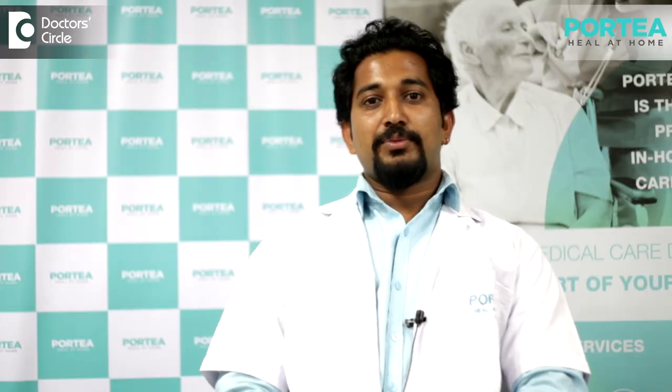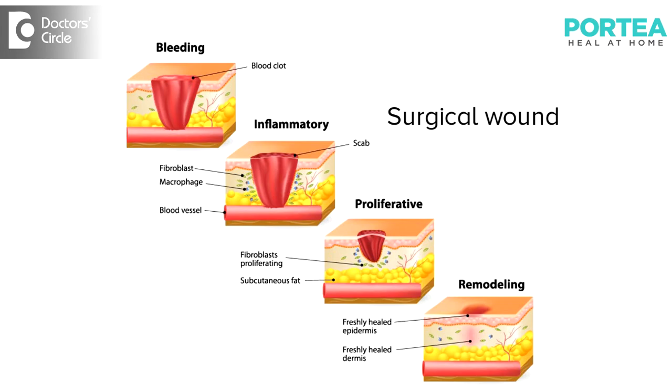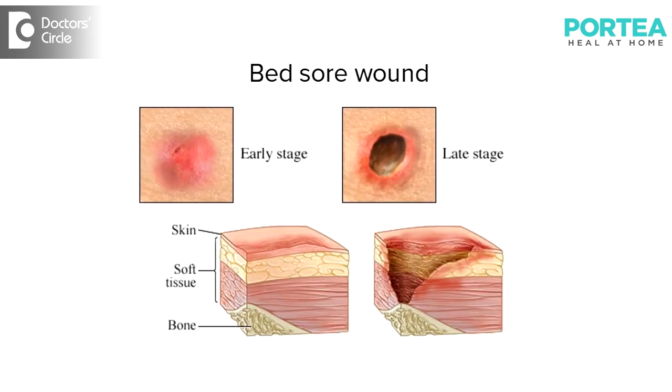There are different types of wounds like diabetic wounds, surgical wounds, and bed sore wounds, which require sterile techniques for better healing. Here we ensure that we are controlling the infection by sterile techniques.